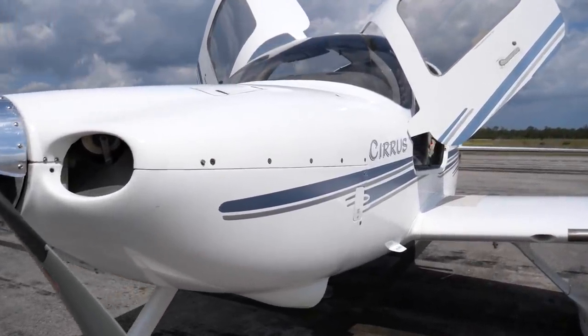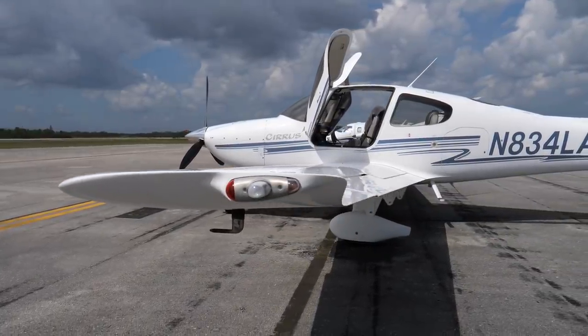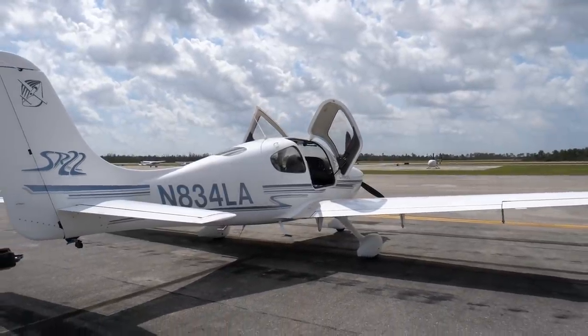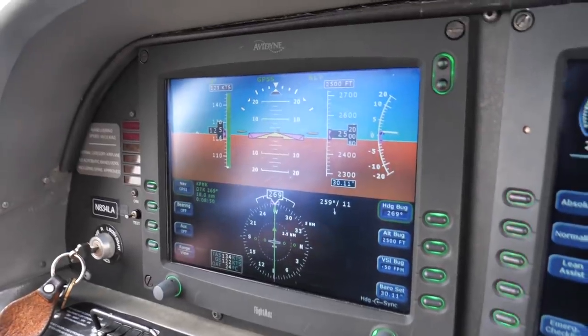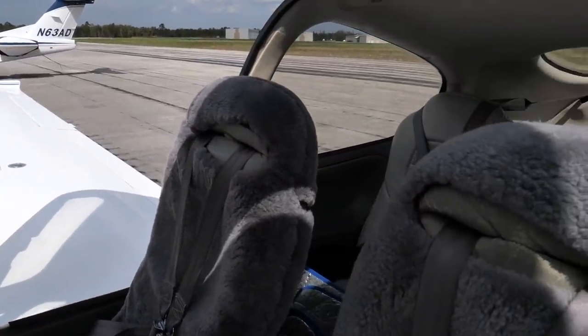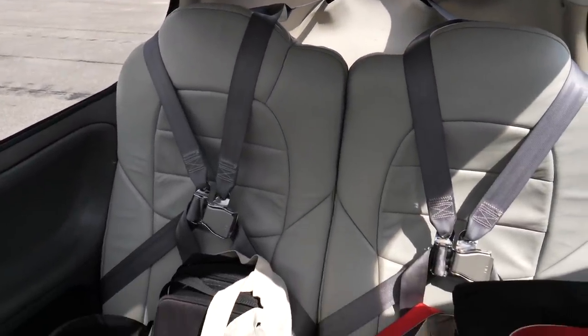The Cirrus SR22 rolled off the assembly line in 2000 and is a more powerful version of the earlier SR20. Its Continental IO-550 engine produces 310 horsepower. It is a high-performance aircraft, but the propeller pitch is integrated with the throttle lever instead of a separate control. In 2003, the aircraft came equipped with the Avidyne glass cockpit. The aircraft has four seats and is comfortable on a long cross-country.